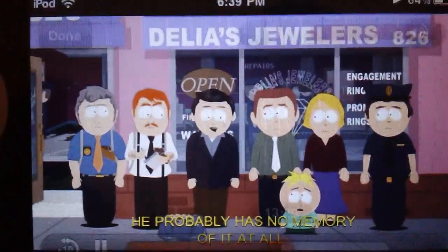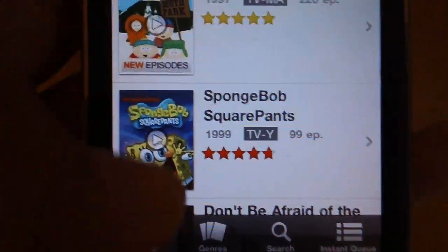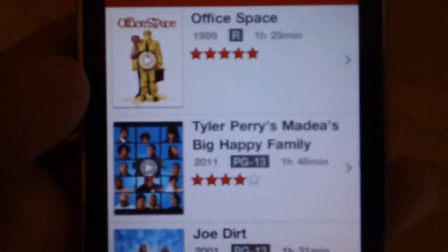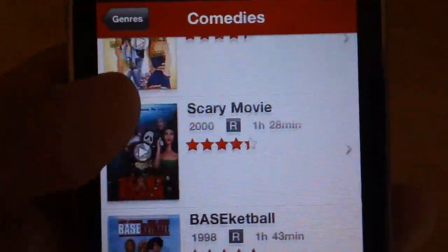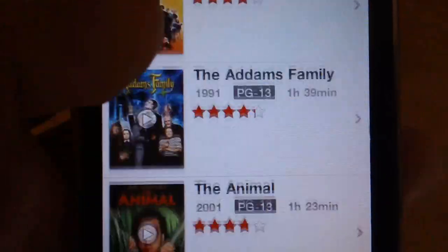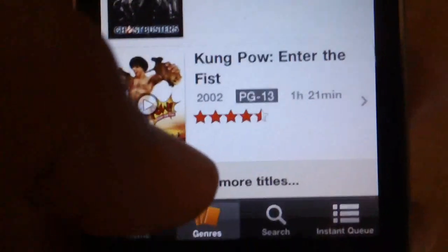When you click done it closes, and down at the bottom of the app you have different categories: your genres, your search, and your instant queue. Your genres basically categorize everything for you — so if you want to watch a comedy, you click the comedy tab and it loads everything in that genre. Occasionally it will say 'not available' for some titles, which means it's only available through the DVD service. I only pay for the instant stream at $7.99, so when it says not available, that means you can only get it through DVD and it's not available to instant stream.